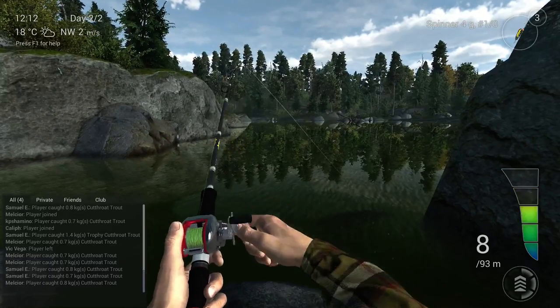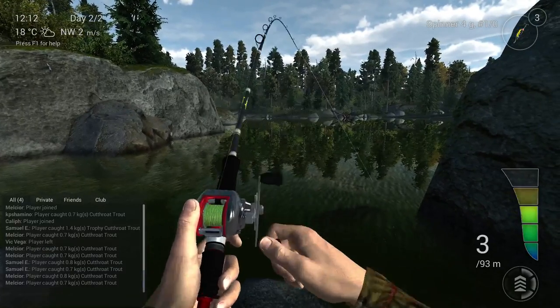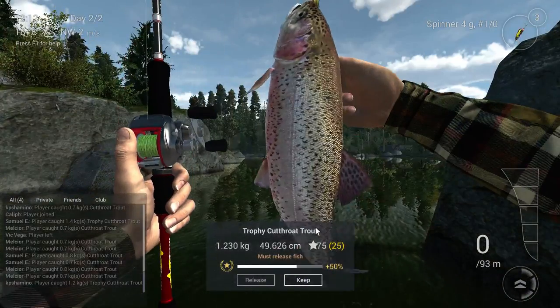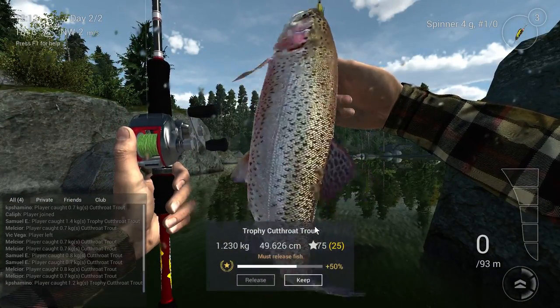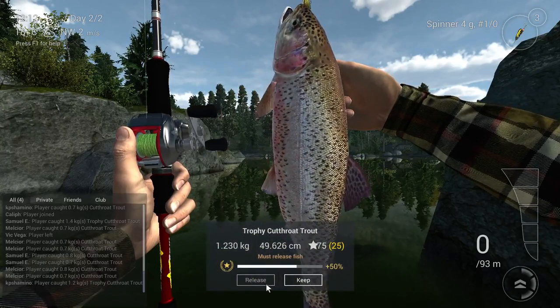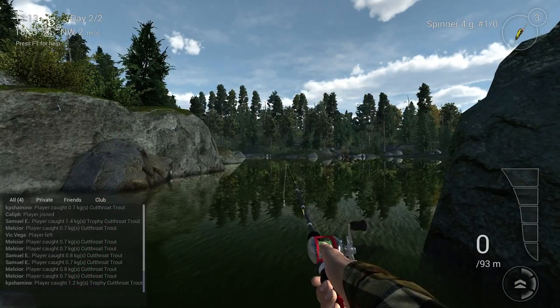And here we go — like I said, it's paradise. It's just unbelievable how many trout — and it's a trophy one! That's my first trophy one, and right away, like always in the video. I need to release it because I'm only level 15, but that's a sweet spot and that's how you need to fish.